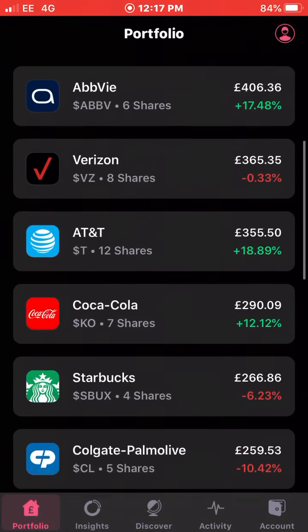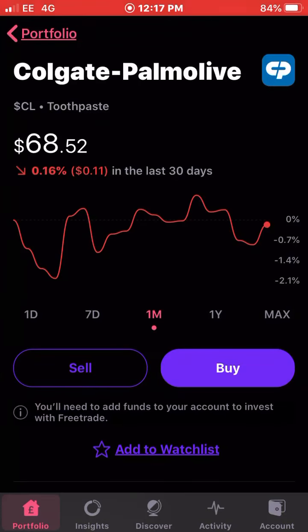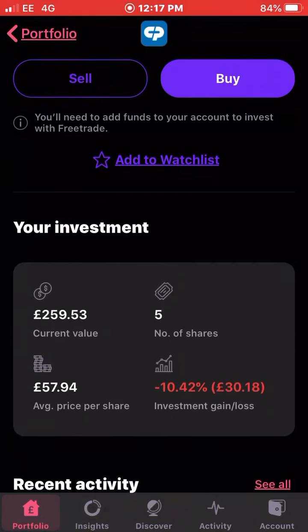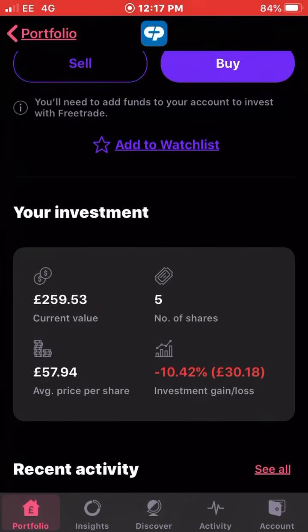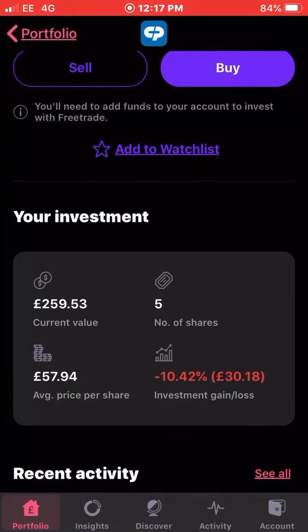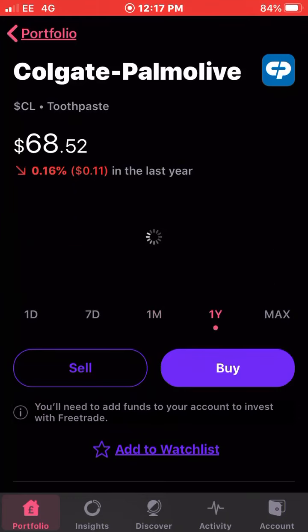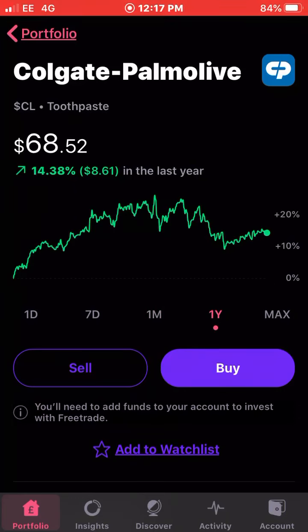Next up is Colgate. Colgate have been performing quite poorly over the last couple of months, down 0.16 percent. I own five shares with an average cost of £57.94 and I'm down 10 percent on my whole investment — off around £30. Colgate is a good solid company and I have no doubts in them. If you look at the year graph they're still up 14 percent over the last year. I probably bought them at a high point but you can't always time the market.